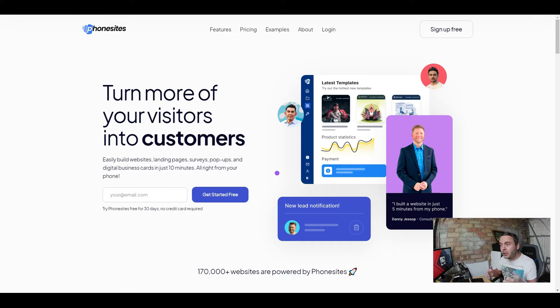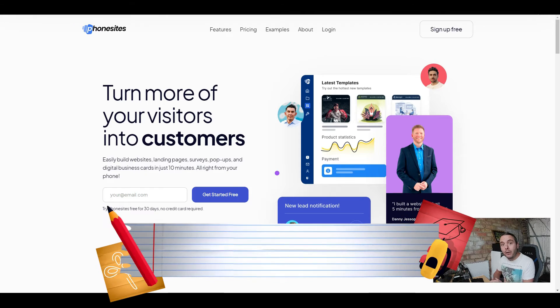I'm going to show you all of the features, all of the pricing, and everything included inside Phone Sites. There are some really, really good features in here. It is an incredible bit of software. If you want to grab Phone Sites at any point, they are currently running a lifetime deal which means you're going to save an absolute fortune.